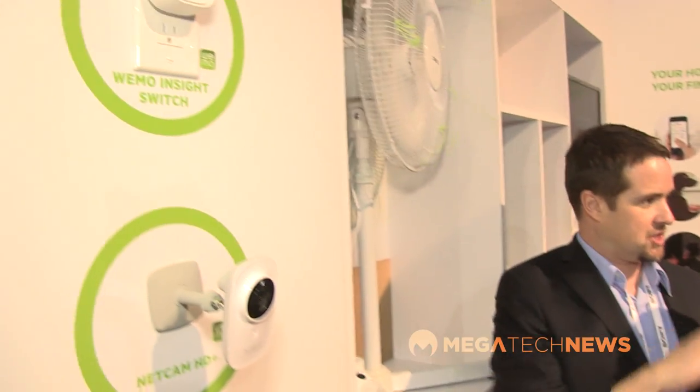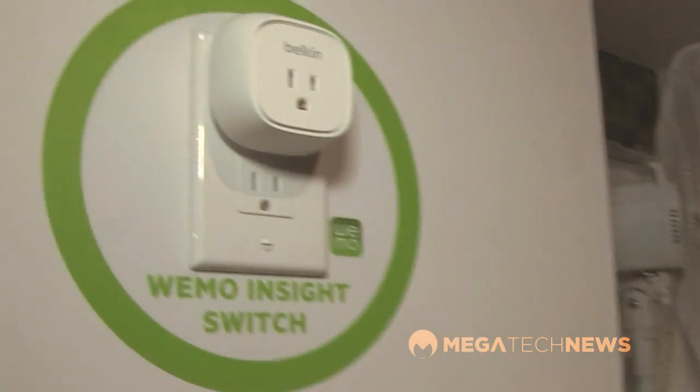I noticed that even physically it's redesigned — it's much more compact. Right, the idea is to make it smaller so that you can actually fit two devices onto two adjacent outlets as well.